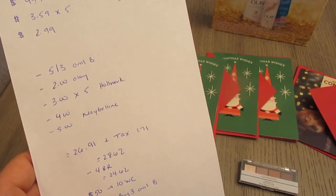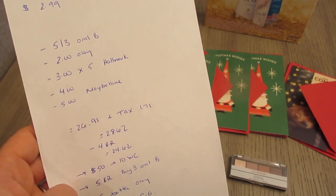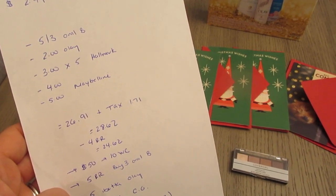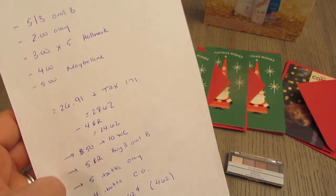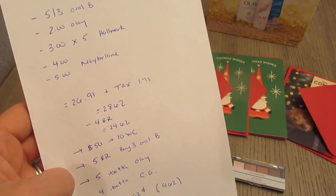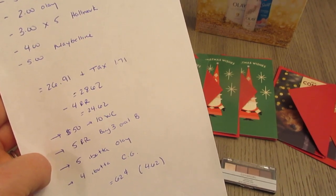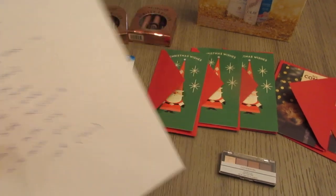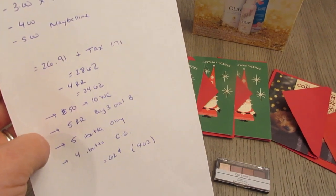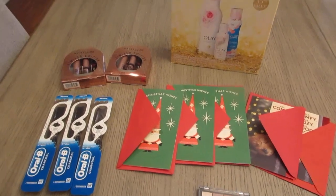After coupons it was $26.91 plus tax. Tax for me was $1.71 — depending on where you live it could be better; my tax is typically pretty high. So it was $28.62 total. I used the $4 register reward from last week, making it $24.62. I earned the $10 Walgreens cash for spending $50, the $5 register reward for buying three Oral-B, $5 back from Ibotta for the Olay kit, and $4 back from Ibotta for CoverGirl. So the final cost is $0.62, or $4.62 if you don't count the $4 register reward.